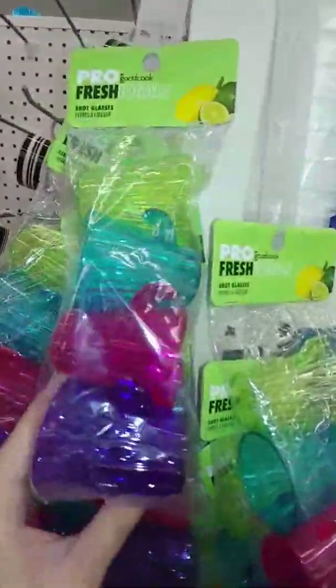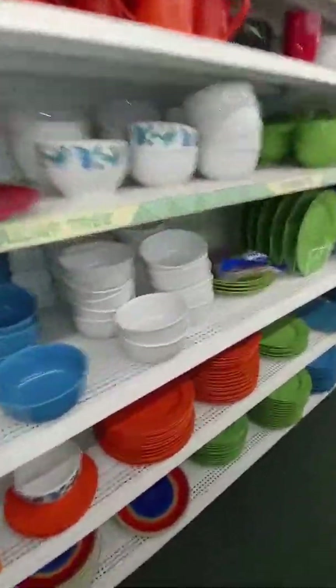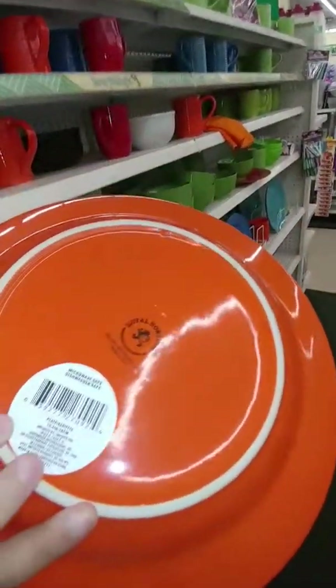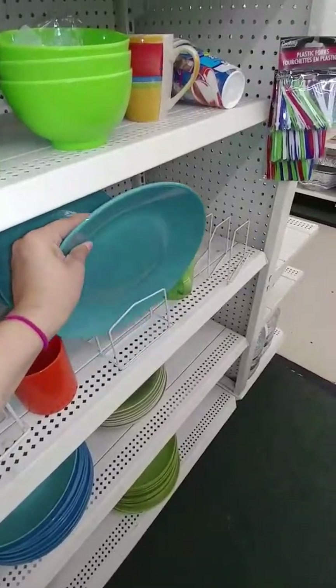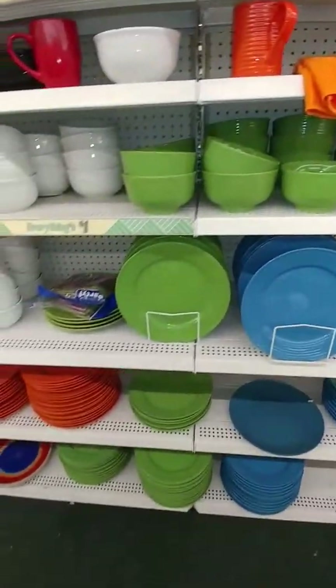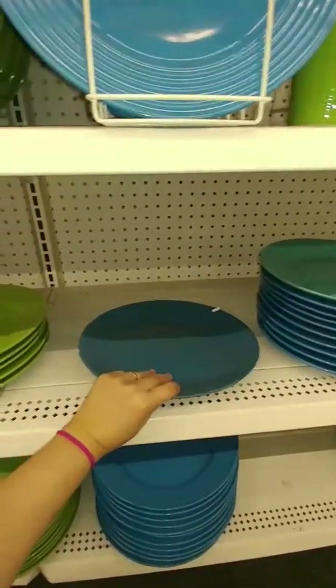They have these really cute little plastic cactus shot glasses — they're really cute and come in a few different colors. On this side we have our plates — these are Royal Norfolk brand. They have a few different ones of those. I know my other location has the actual Rachel Ray plates, so it looks like this one might be out of the Rachel Ray. This is all the same brand here right now.